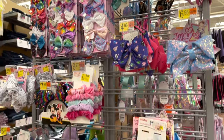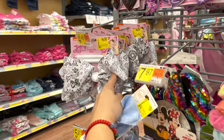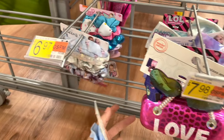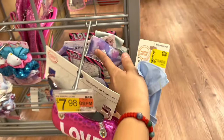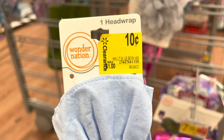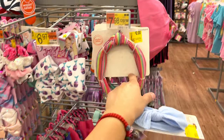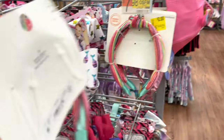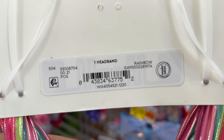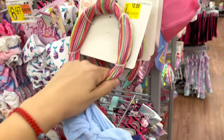Most of the headbands are also on clearance. These are two dollars, they also have the JoJo Siwa ones for four dollars. They also have little bows for four. But I found a really good deal — I think this one is ten cents! Ten cents for this little headband. And two dollars for this other one. So check on the headbands, backpacks, and those little glasses with the case sets in the girls accessories section.